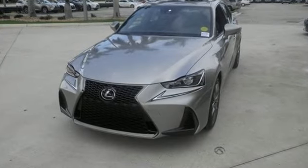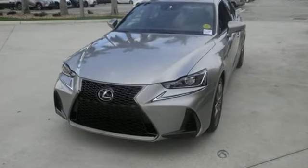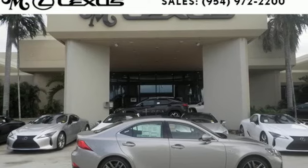The look, the feel, and the taste of luxury you're looking for, plus sports car performance. Test drive this Lexus today.